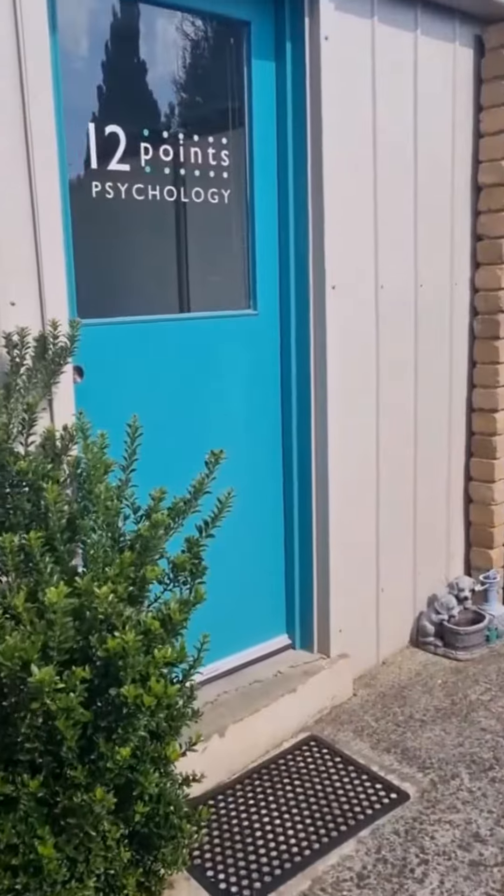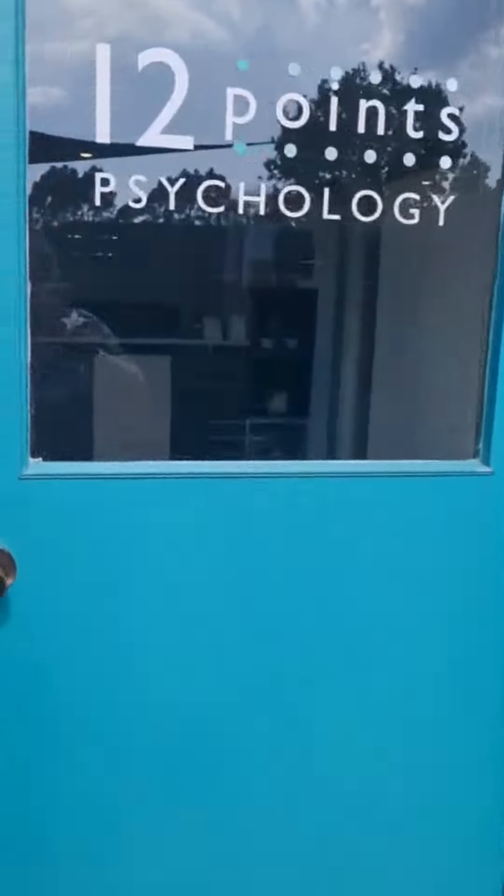Hi, welcome to 12 Points Psychology in Ferntree Gully. Join me on a little tour of our Crown Court rooms and keep watching till the end — you might see a couple of special visitors show up. These are the original 12 Points rooms, 12 Points Psychology Ferntree Gully.